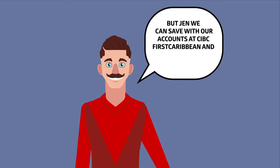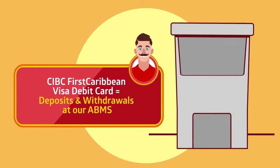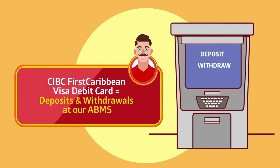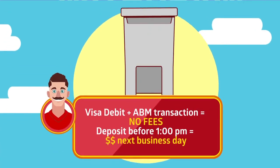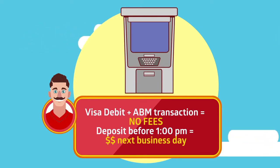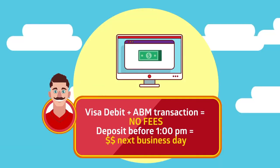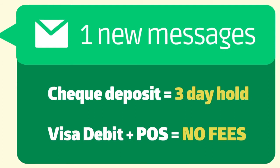We can save with our accounts at CIBC First Caribbean and it can be done for free. If you have a CIBC First Caribbean direct banking account, it means you should have a Visa debit card. If you have a CIBC First Caribbean Visa debit, then you should be using it to deposit and withdraw funds from CIBC First Caribbean ABMs. There are no fees on Visa debit transactions done at our ABMs. Deposit funds to your account and once your cash deposit is made before one o'clock, you can access those funds by the next business day. A check deposit is a little different as the standard hold of three days will apply.